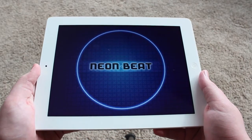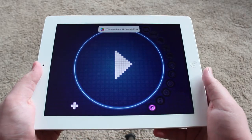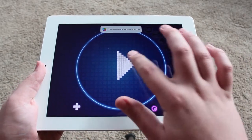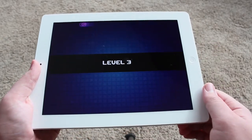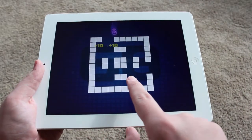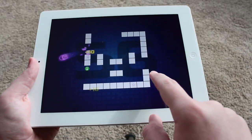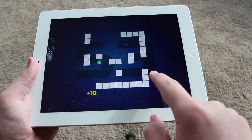The first game we're going to take a look at for the iPhone, iPod Touch, and iPad is Neon Beat. Neon Beat is a free application with advertisements. Basically, it's a neon ball running along the edges of the screen. You tap anywhere on the screen to make the ball jump towards the center, and the objective is to clear all the blocks in a given level before the timer runs out.